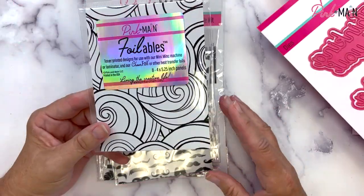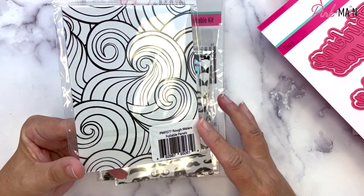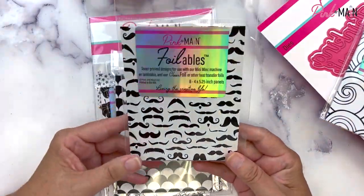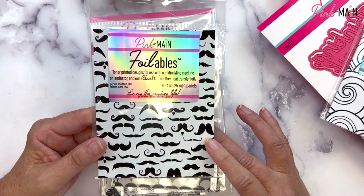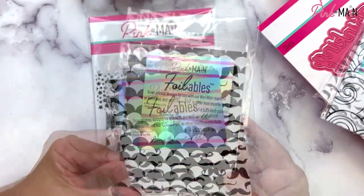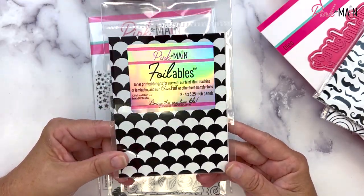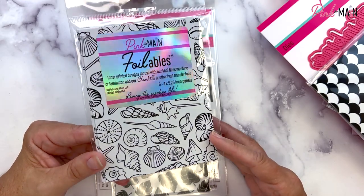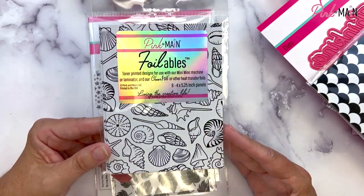We have new foilables this month. Rough Waters features a nice big wave pattern that would look great with summer themed stamp sets. Our Masculine foilables pack includes four designs: mustaches, plaid, argyle, and neckties. The Mermaid Tail foilable has a nice scale pattern, also perfect for summer projects. This one is called Seashells — the shells are the same as in the Shelebrate stamp set with the matching stickies adhesive transfers, just on a smaller scale. You get eight sheets in each of these.